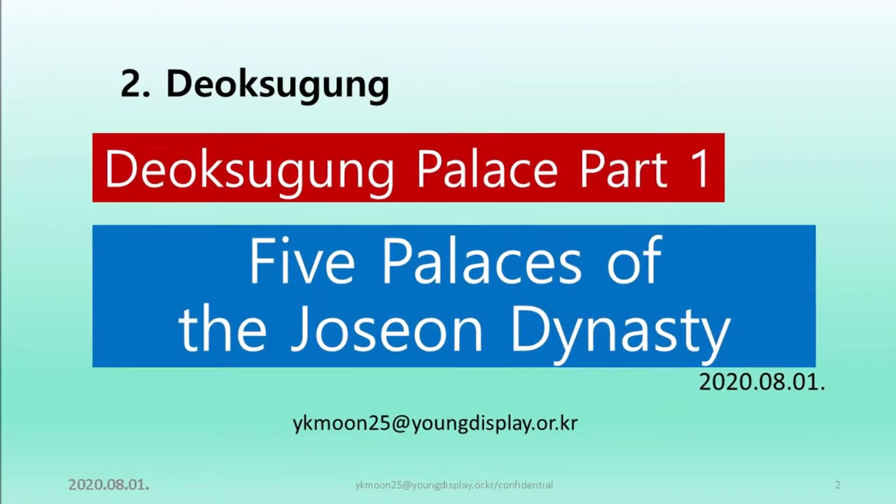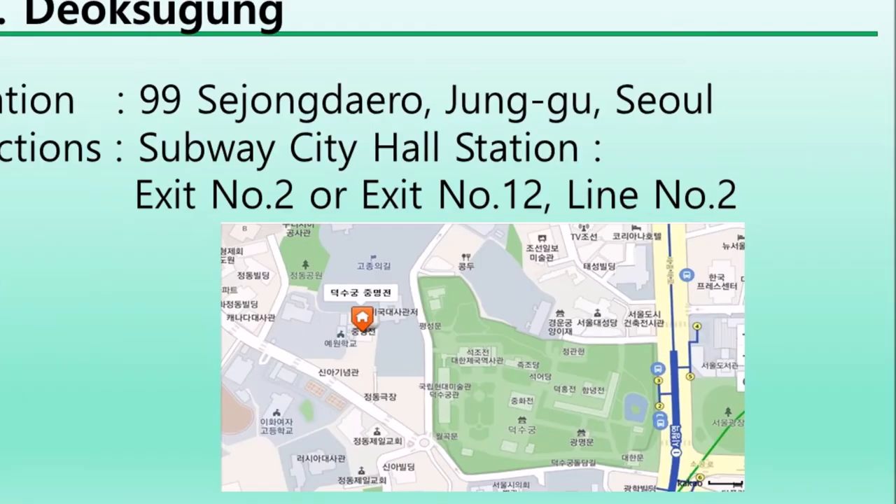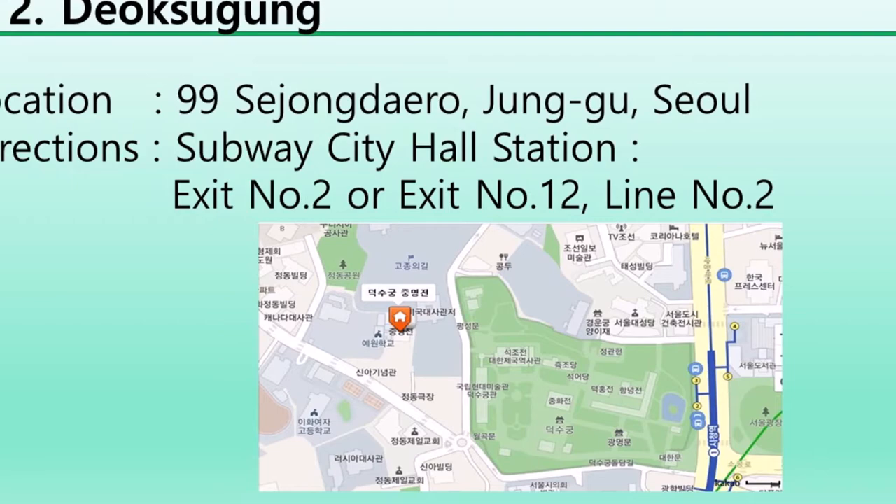I developed a story of Deoksugung Palace, which is one of five palaces of the Joseon dynasty. Deoksugung Palace is located at 99 Sejongdaero, Junggu, Seoul city.